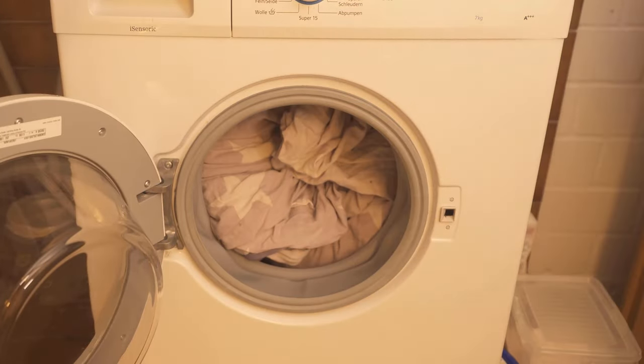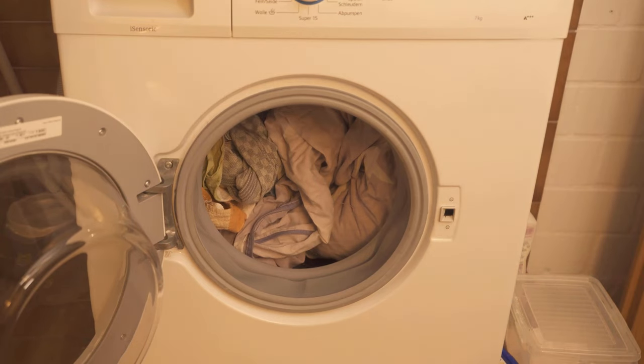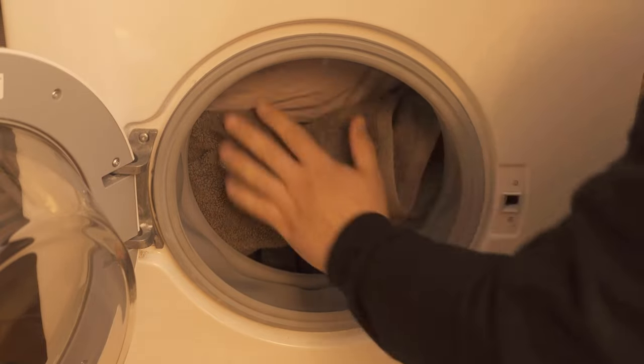Another reason why the washing machine takes much longer than it indicates is that you simply overload it. When you fill the washing machine, always make sure that there is at least a hand's width of space up here. You should know that you still have enough space in the washing machine — it should never be completely stuffed.